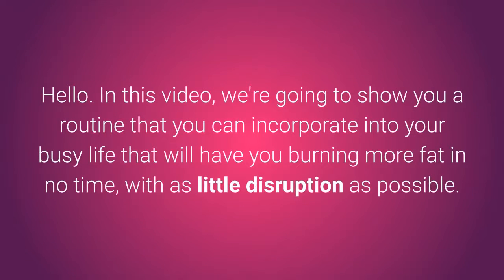Daily Routine for Fat Loss. In this video, we're going to show you a routine that you can incorporate into your busy life that will have you burning more fat in no time, with as little disruption as possible.